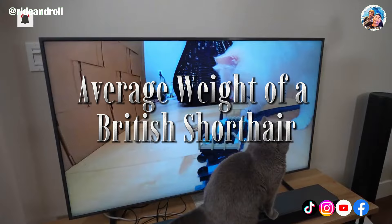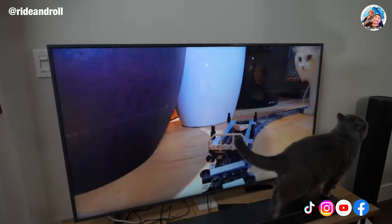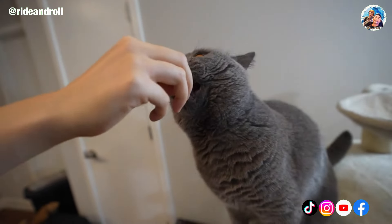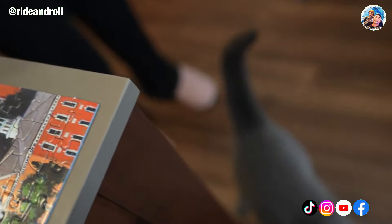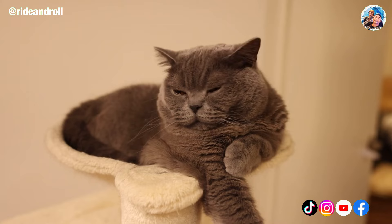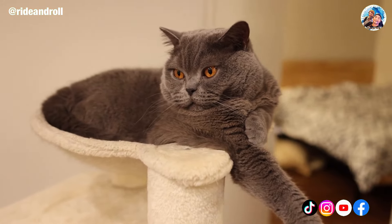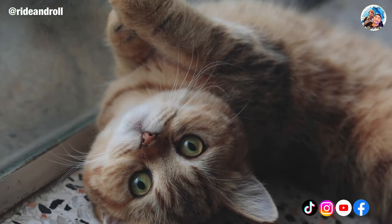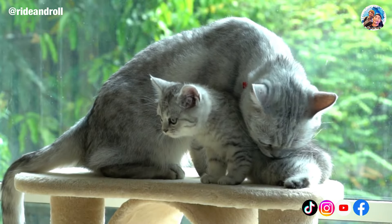The British Shorthair, like the Ragdoll or the Ragamuffin, is not in a hurry to mature. A British Shorthair may actually take up to five years to mature into their ideal size and weight. The male typically weighs between 4.1 and 7.7 kilograms, while the female typically weighs between 3.2 and 5.4 kilograms. An adult British Shorthair can reach a height of up to 14 inches from the paws to the shoulders.